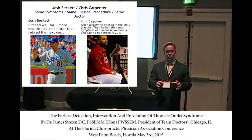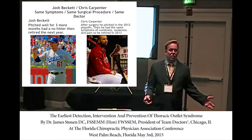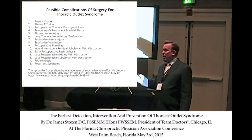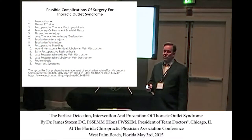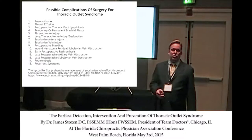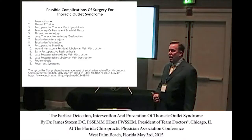A pitcher named Becker had thoracic outlet syndrome, the doctor did the surgery, and shortly thereafter he threw a no-hitter. Now pitchers are opting for surgery thinking it's no big deal. But it is a big deal. You should print the list of complications and hand it to patients so they're aware.